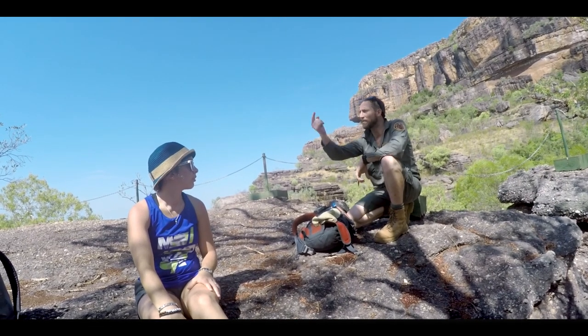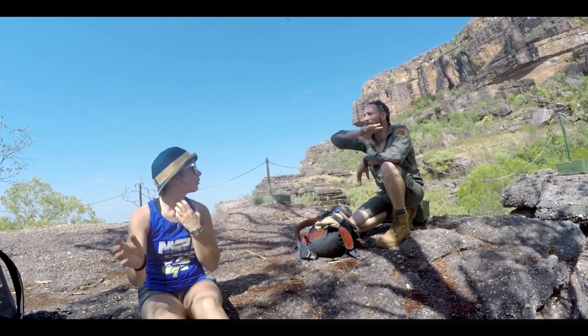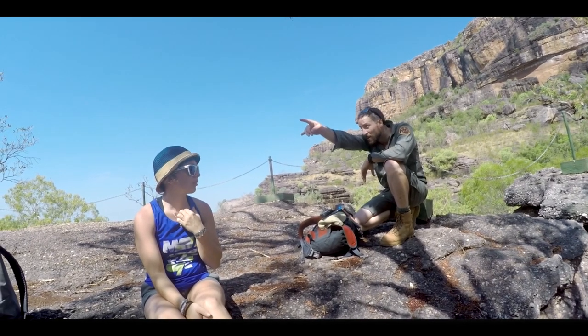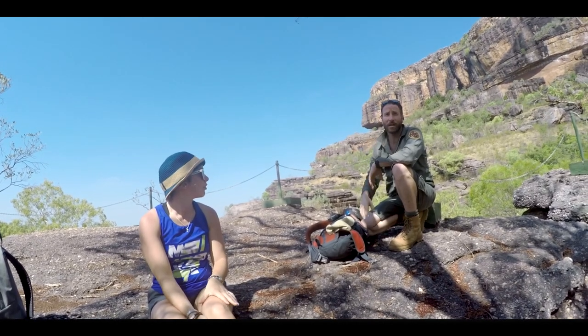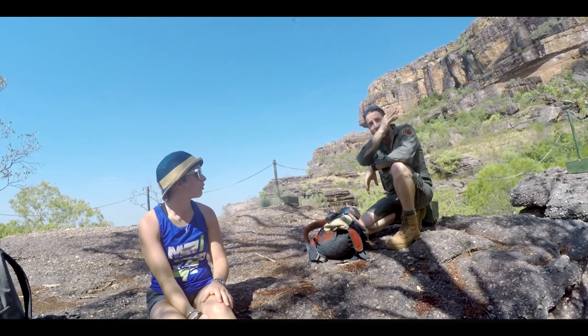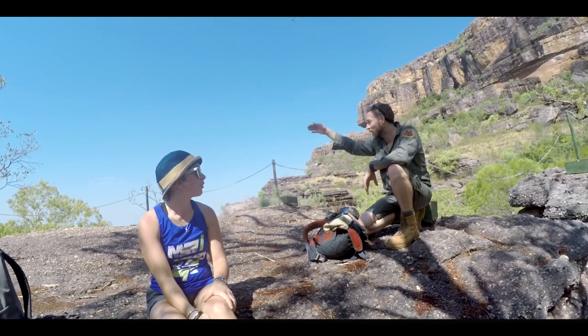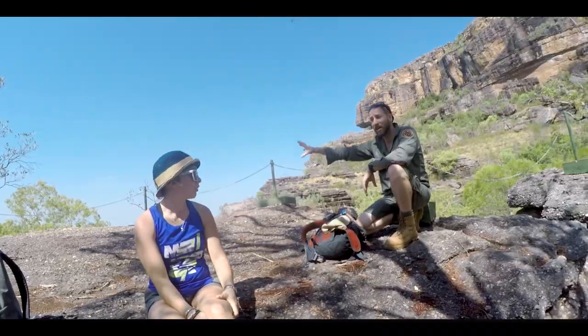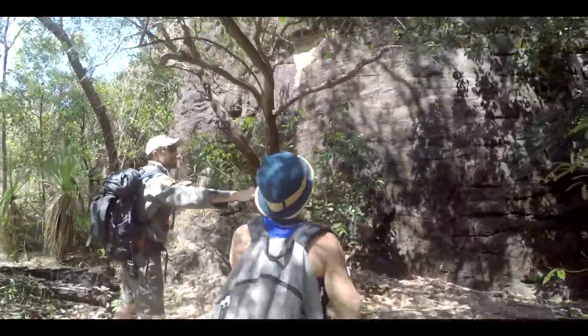This rock is part of a Cambodje formation. When it was laid down, it filled everywhere that we can see. It's the same rock we can see on the escarpment here. That escarpment rises up to 340 metres above the level of the lowlands. It runs from the coastline, 600 kilometres — the full length of Kakadu — and into Nitmiluk National Park, where Katherine Gorge is. You can imagine when it's raining, all the water is running down here.